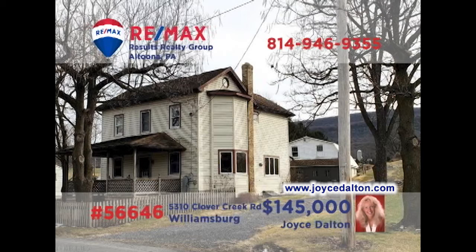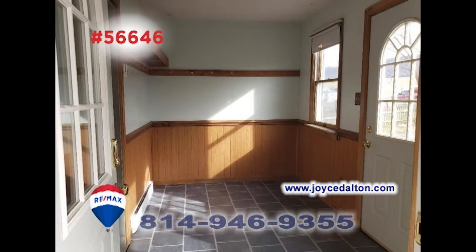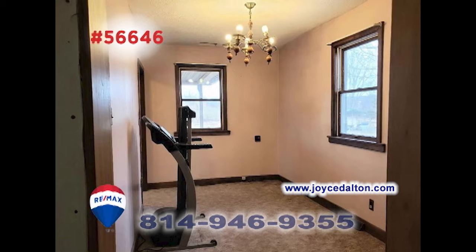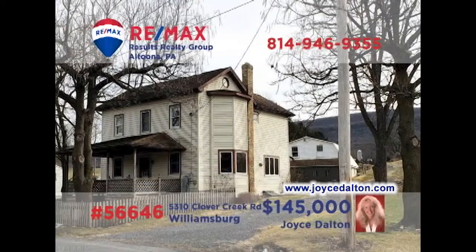Williamsburg is where we'll find this move-in-ready home, presented by RE-MAX Hall of Famer Joyce Dalton. Mealtime doesn't get any easier, thanks to this roomy eat-in kitchen. Spend quiet afternoons in this warm, inviting living room, or out in the cozy, enclosed porch. Other features include four bedrooms, including a full master suite, plus this bonus room, perfect for a home office. And it's all located on a nearly one-acre lot. Get all the details at JoyceDalton.com.